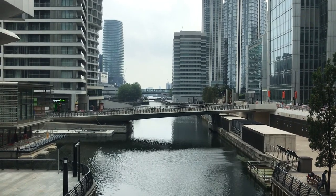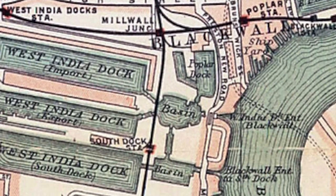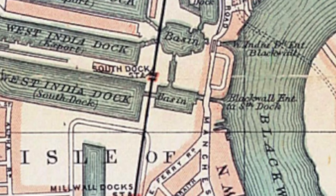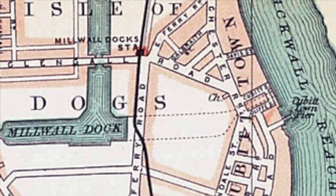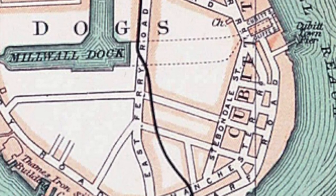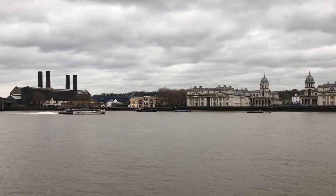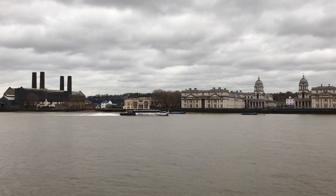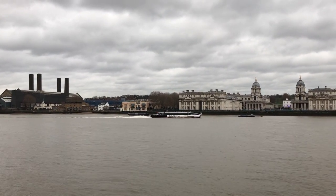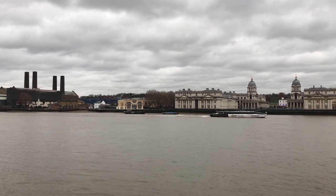So a route was planned. The branch would leave the London and Blackwall mainline at Poplar, then run through the docks to Cubitt Town, a fairly new residential district. There it would meet the ferries to Greenwich, which would ultimately mean a transport link all the way from the City of London to Greenwich, two of the most important places in the country at the time. It was a plan with no drawbacks. None at all. None whatsoever.